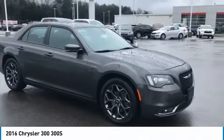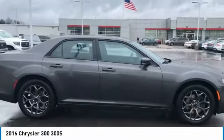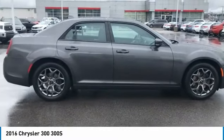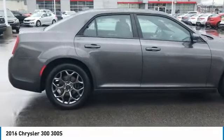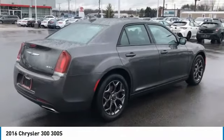You are going to love the 2016 300. The Chrysler 300 combines sport and luxury in one unique and powerful package. If you're looking for elegance and performance, the 300 delivers.